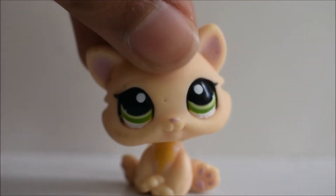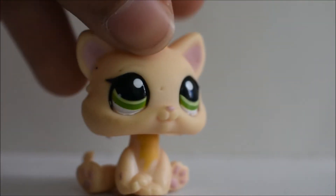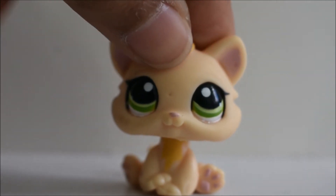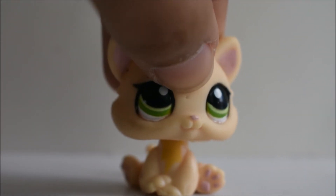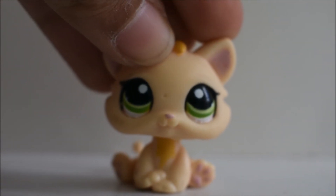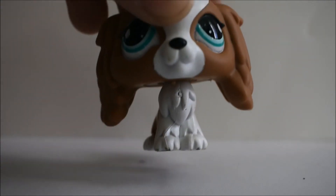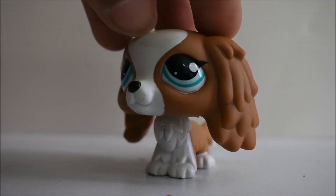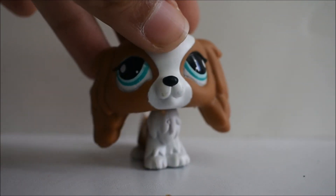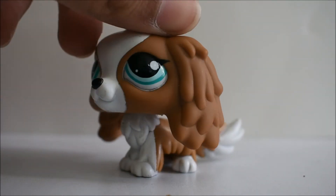Then I got this little kitty and I think this one is so adorable. I like the color, I just like it so much. It has a little bit of marks on it, but that doesn't really matter that much. Then I got this dog and I love this one so much. I think it's a Cocker Spaniel — looks like a Cocker Spaniel, but I love it.